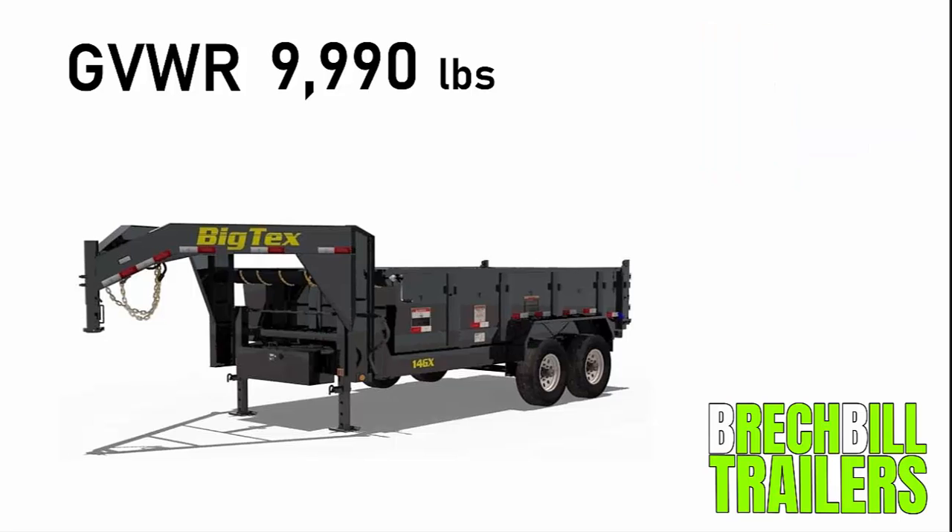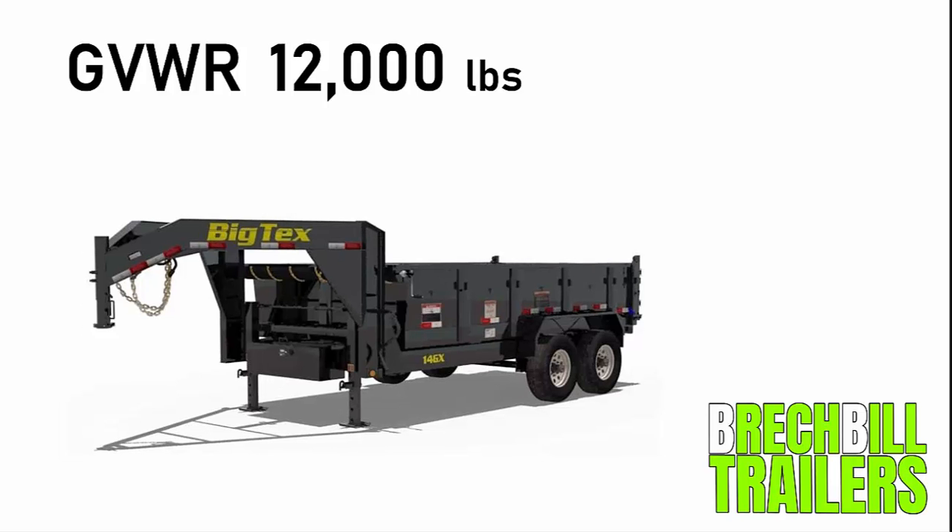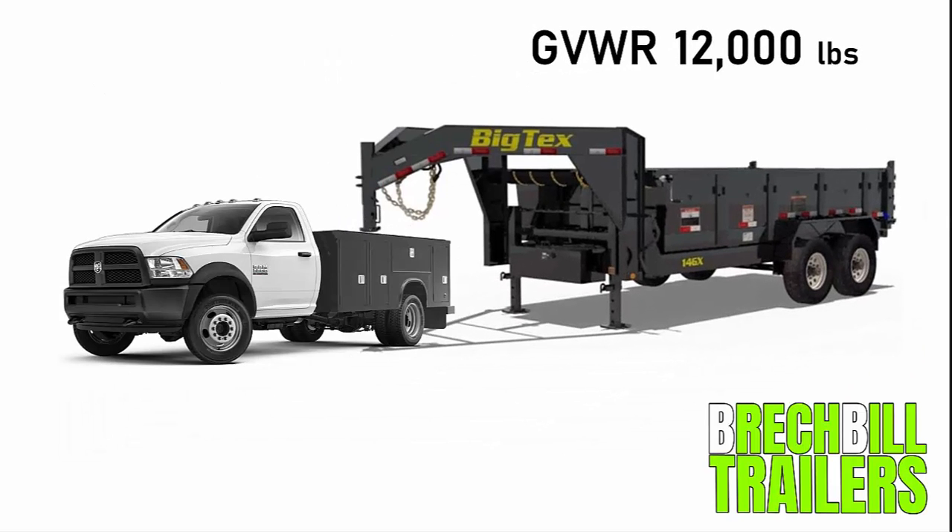Now let's make another example. Let's say the GVWR of your trailer was now 12,000 pounds. Would this mean that you are now automatically required to get a CDL? No, it does not. Just because your trailer is over 10,001 pounds does not automatically mean that you're required to have a CDL. This is where the GVWR of your towing vehicle actually comes into play.